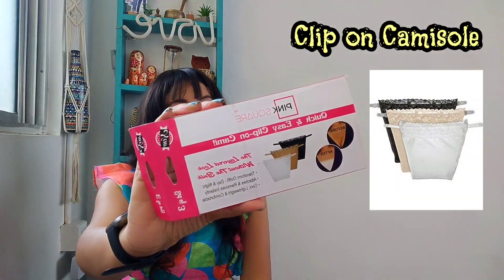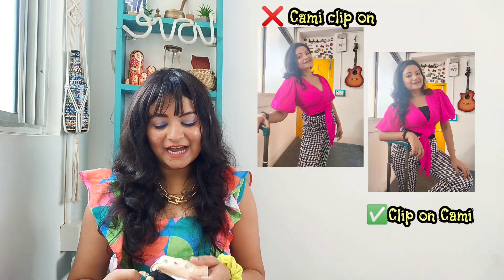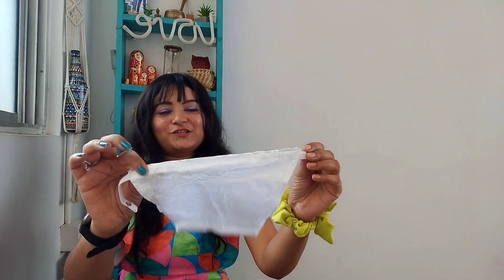Moving on to the last category of this video — I'm talking about this amazing quick and easy clip-on cami. These are available in a set of three in skin, white, and black colors. All you have to do is attach it to your inner wear, your bra, and put it on the bra handles. You slide it under like this, and if you have any plunging neckline outfit, this comes in front and saves your grace. It is a beautiful invention.